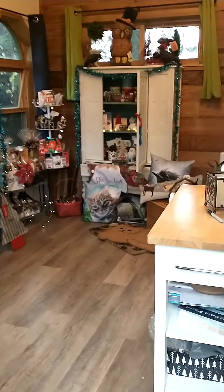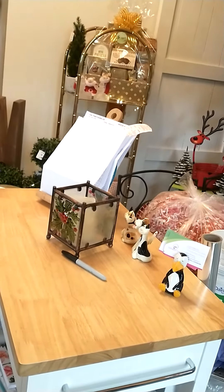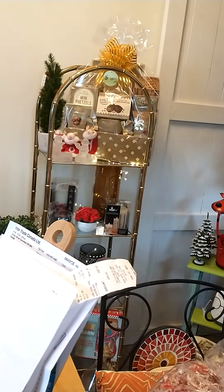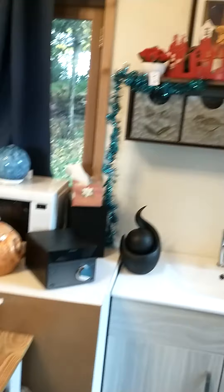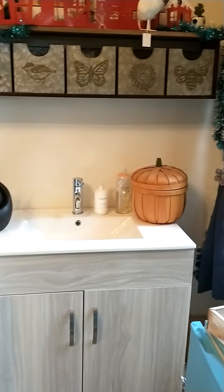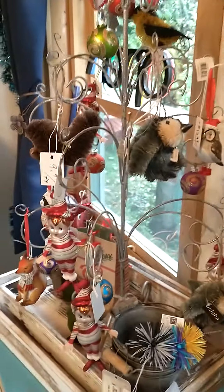Hi, Lori Carr from Hibiscus Home. Come on in to the working studio. We just finished up some baskets and we don't have really much planned for the next day or so. We are having an open house Sunday from 1 to 3, so if you're in the area or if you see something you like in the video, just text me and let me know and we can go from there.